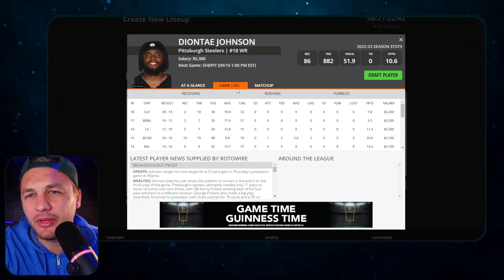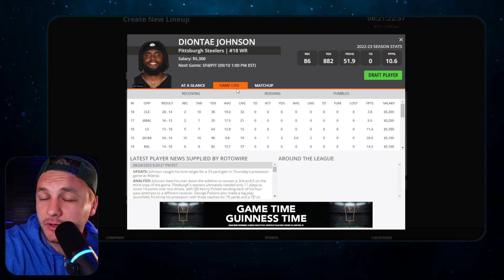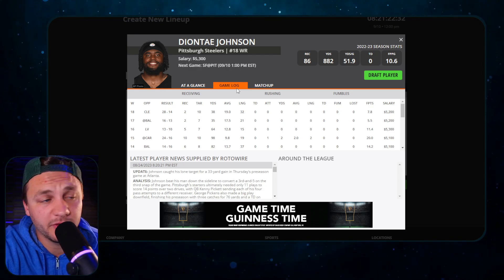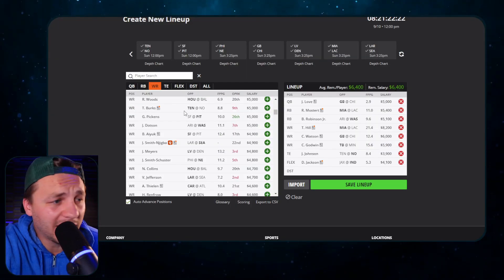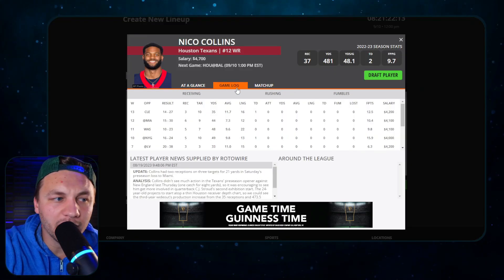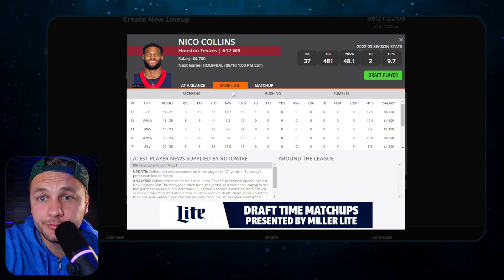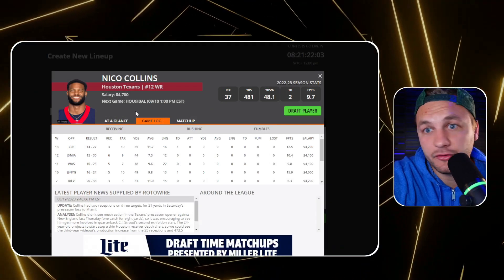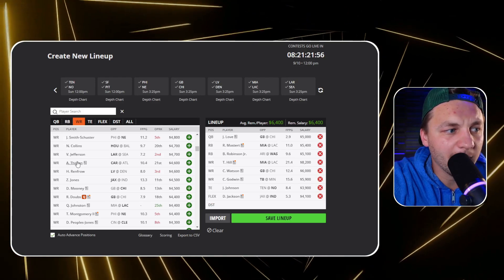Deontae Johnson is a pretty safe play. Kenny Pickett has been very impressive in the preseason, and if he has improved like we saw on film, Deontae Johnson at 5.3 is definitely a play we need to be considering. George Pickens makes sense too, but I like Deontae Johnson at around $300 more - it feels a little safer. Nico Collins at this price tag is probably going to be one of the cheapest we see him, and CJ Stroud has looked to him a bunch this preseason. I think that's going to be a play we default to as a value option.